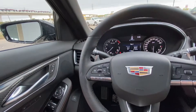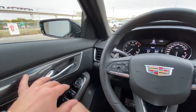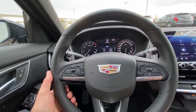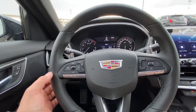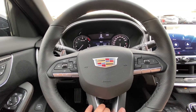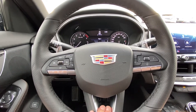Inside the Cadillac CT5 we have power windows, power mirrors, power locks, and memory seating, as well as beautiful carbon fiber accents throughout the vehicle. There's a Sport performance steering wheel with perforated leather and paddle shifters on the reverse side, a heated steering wheel, forward collision warning, cruise control, and audio controls all integrated there.